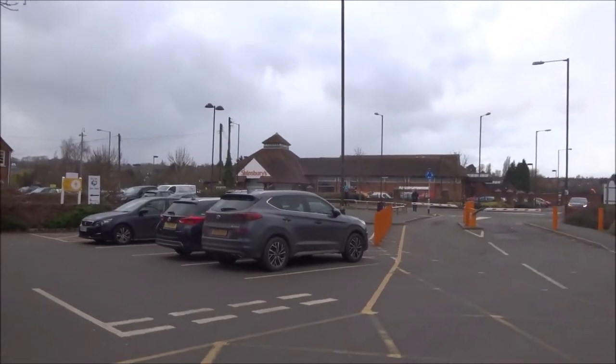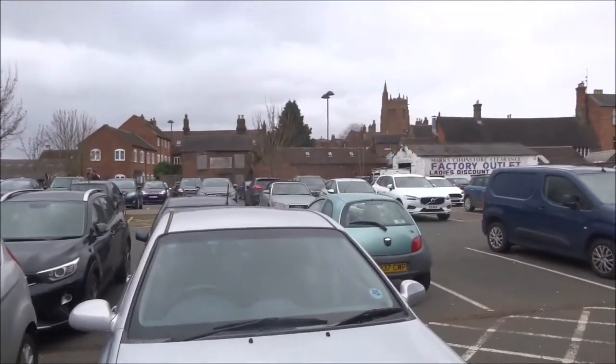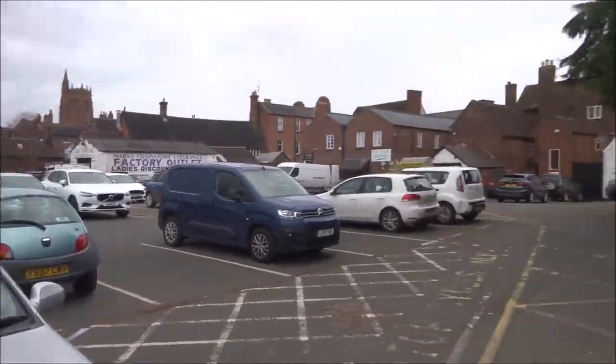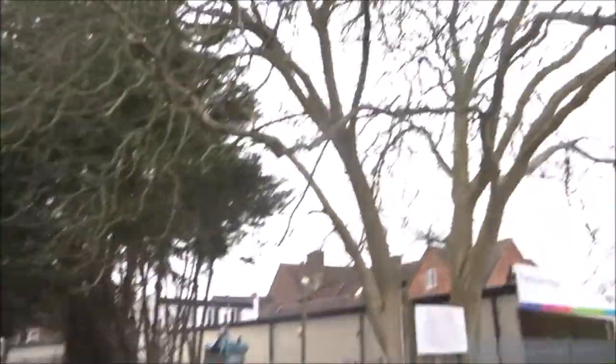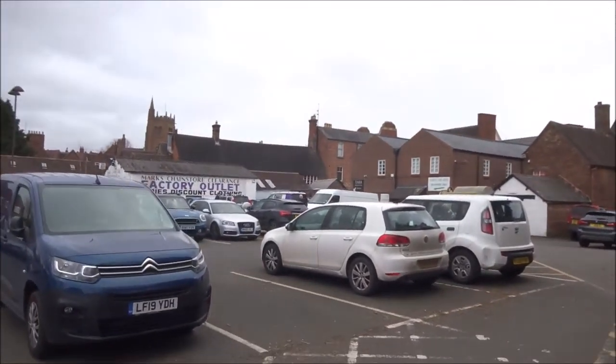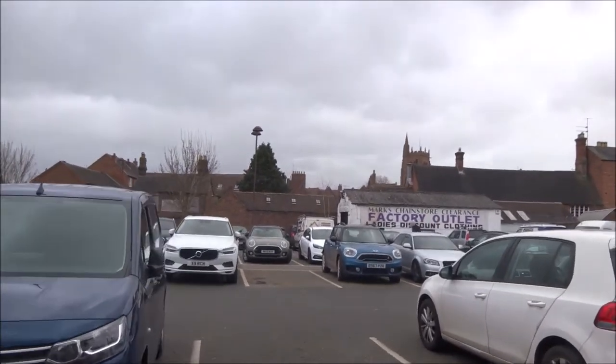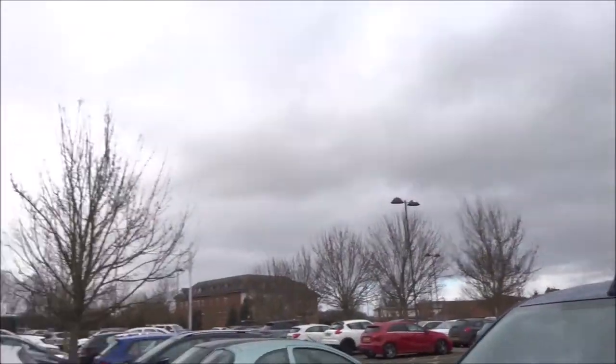It's not very scenic, but I'm in the car park of Bridgnorth in the Midlands, and it's not a very nice day. It was sunny less than an hour ago, but it's gone back to normal.